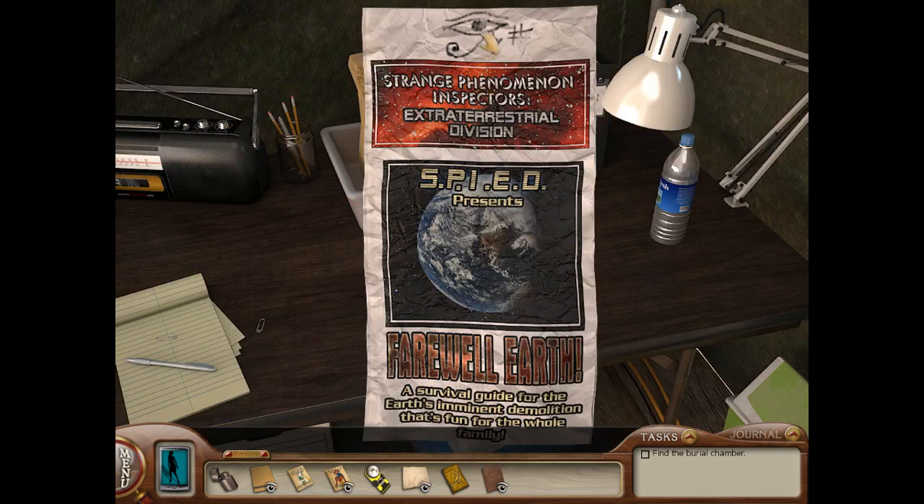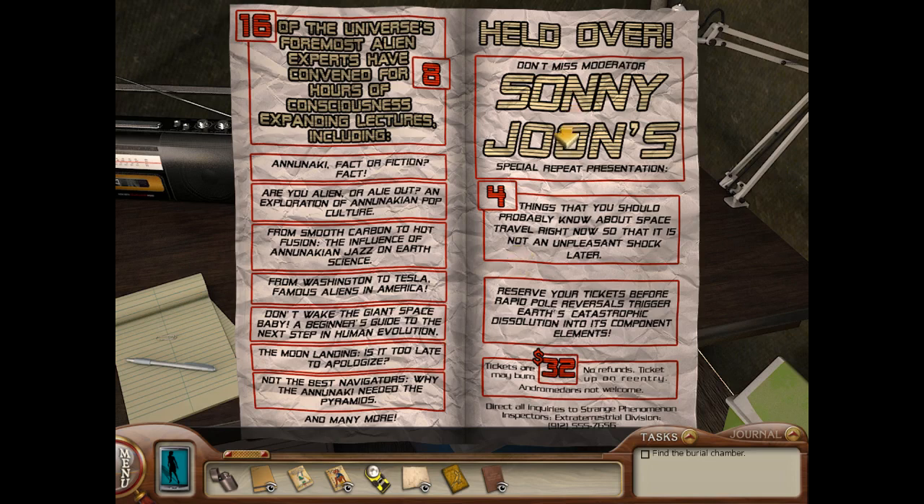What's this? Hey, it's got the eye. Strange Phenomenon Inspector's Extraterrestrial Division Spied presents 'Farewell Earth: a survival guide for the Earth's imminent demolition.' That's fun for the whole family. Sunny June! Oh my gosh — Sunny, of course, is the mysterious figure who we have seen and had references to in multiple games. First Secret of the Scarlet Hand, then Danger by Design, then a reference in Phantom of Venice, and then Ransom of the Seven Ships referencing Captive Curse, and apparently now.